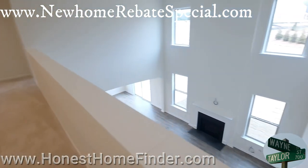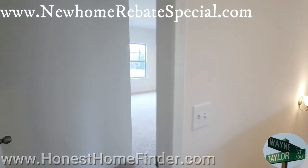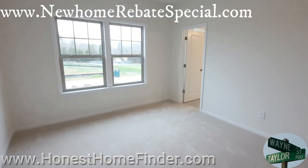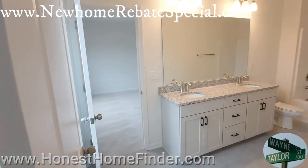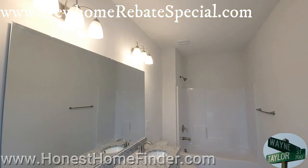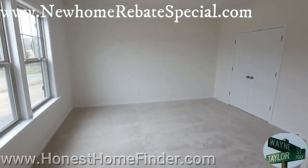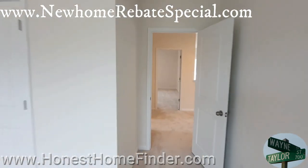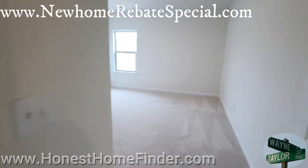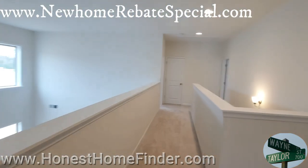We made it upstairs. The secondary bedrooms first before we hit the master. This one's pretty big — I usually don't walk all the way through them because rooms are rooms. But this one does have the Jack and Jill, a shared bathroom between two rooms. It's actually really big for a Jack and Jill, but your kids are going to still squabble — don't get too excited. Full bath upstairs, and the last secondary bedroom. If there's anything specific you want to find out about some of these floor plans, just let me know.